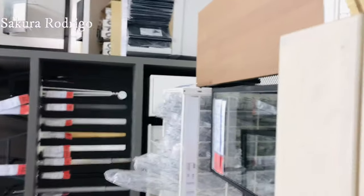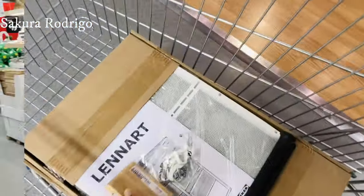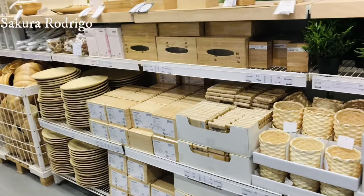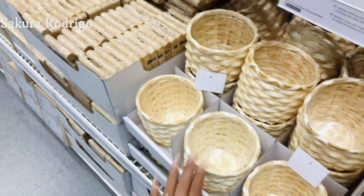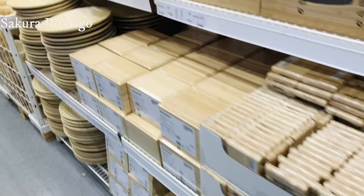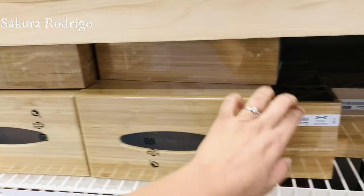This one is in the drawer. There are no spots. It's about 10 seconds. This is a tissue box — this one is in the drawer.